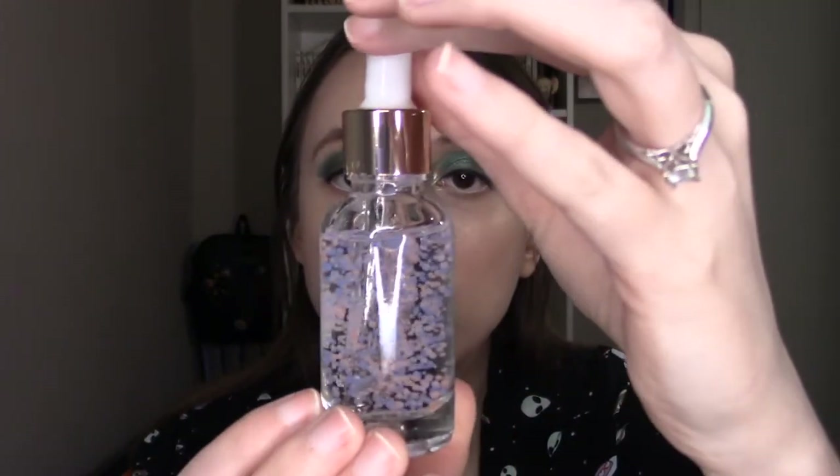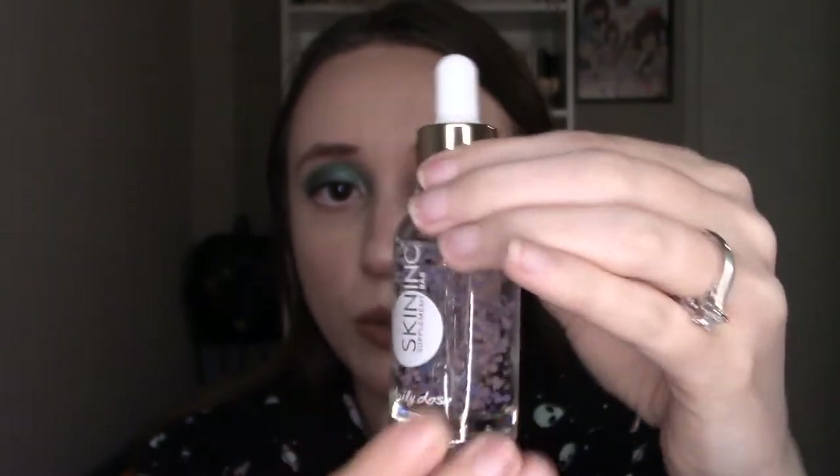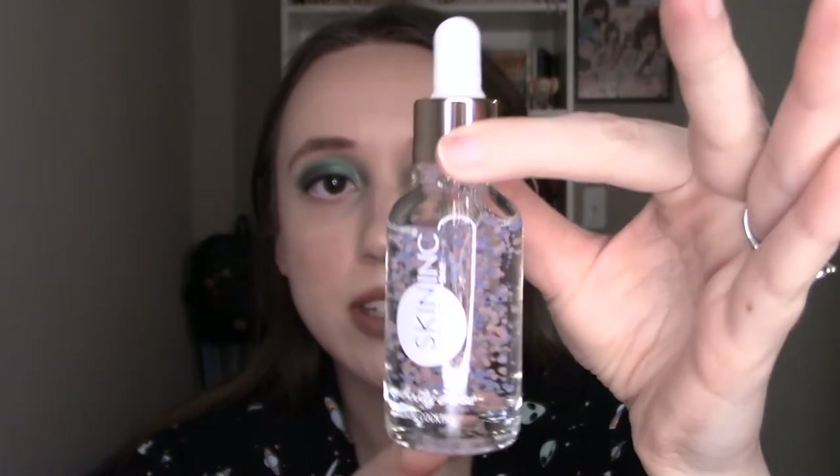I'm actually very excited for this product. First of all, it's a full size $65 product in a $15 box — so that's $65 plus a $29 eye cream for face. I'm always looking for nice serums that will help with the skin, so I am quite excited to give that a try.